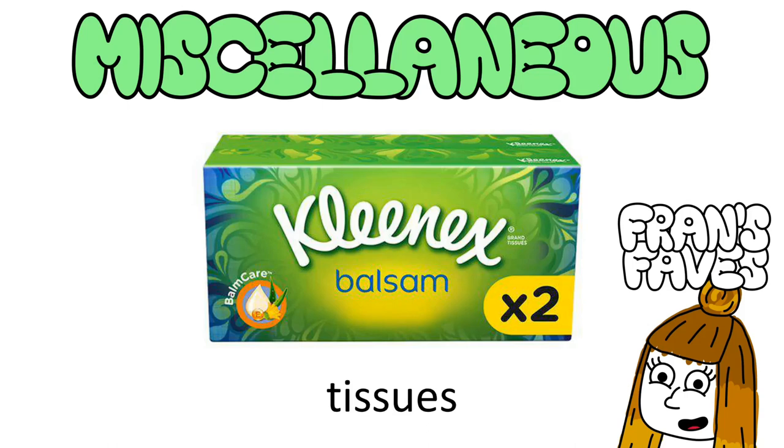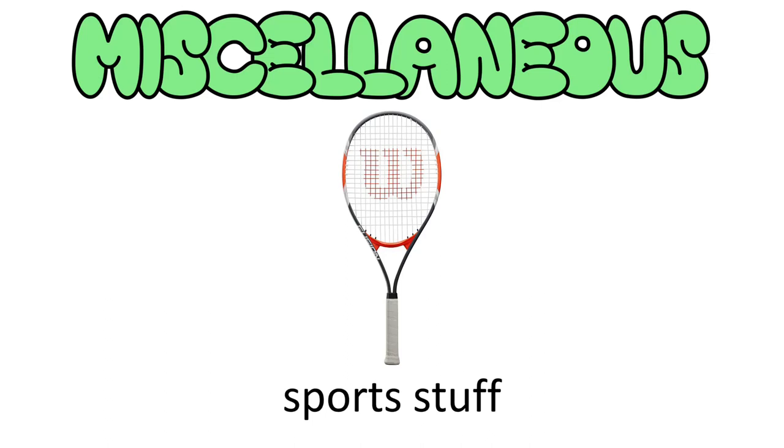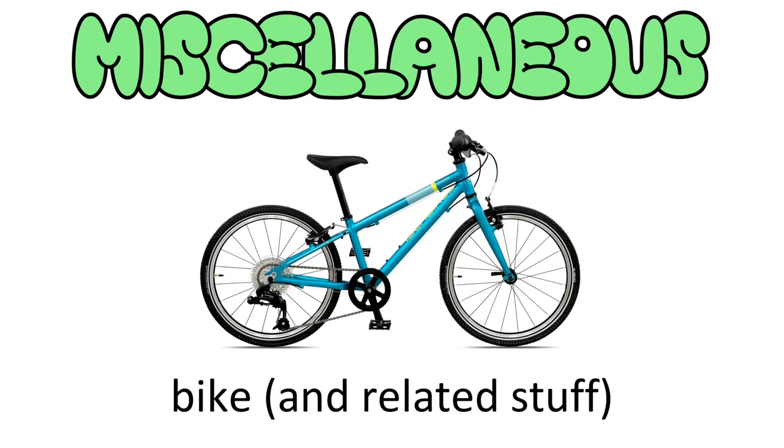Tissues: stock up, because freshers flu will hit you like a brick. Poundland do Kleenex Balsam ones for a quid — would recommend. Sports stuff: if you're a racket sports person, take your rackets. Societies will provide them, but take your own if you have them, and obviously the corresponding balls as well — though be prepared for all your ping pong balls to disappear on drunken nights. If you do non-racket sports which need equipment, obviously take that as well. A bike, along with a lock, helmet, and maybe a light — this completely depends which uni you go to and how close everything is.